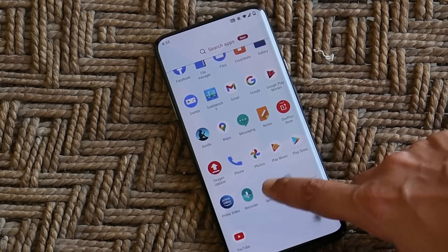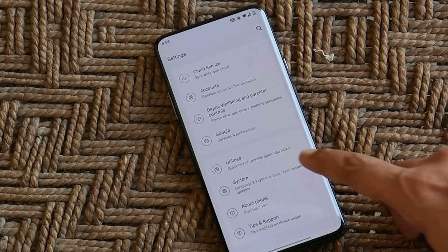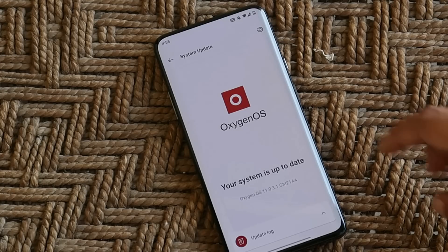On my OnePlus 7 Pro I have already received the OTA update of OxygenOS 11.0.3.1. The update is rolling out in batches so it might take some time to receive it on your device. I'll try to provide the download links in the description below if you haven't received the OTA update.